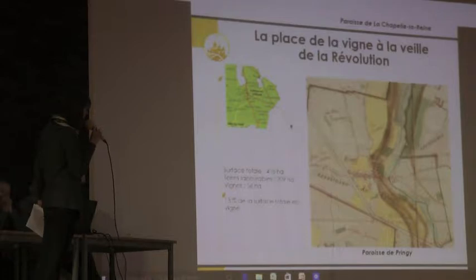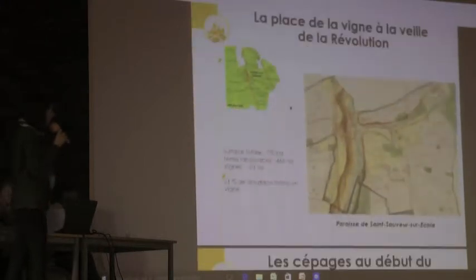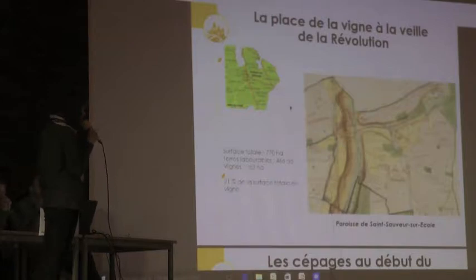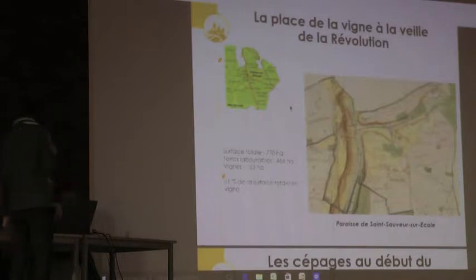Pour la paroisse de Pringy, on voit un petit peu mieux la zone en jaune, donc les vignes, qui représente 13% de la surface totale. Saint-Sauveur-sur-École, qui est un petit peu en dessous de Saint-Fargeau-Ponthierry, nous avons 21% de surface en vigne. Je ne vous donne que des exemples du Gâtinais français.